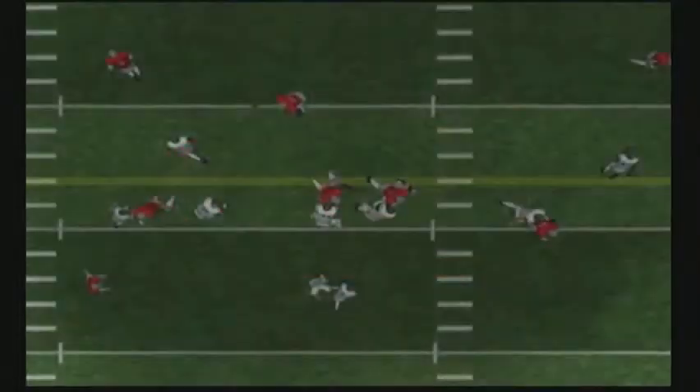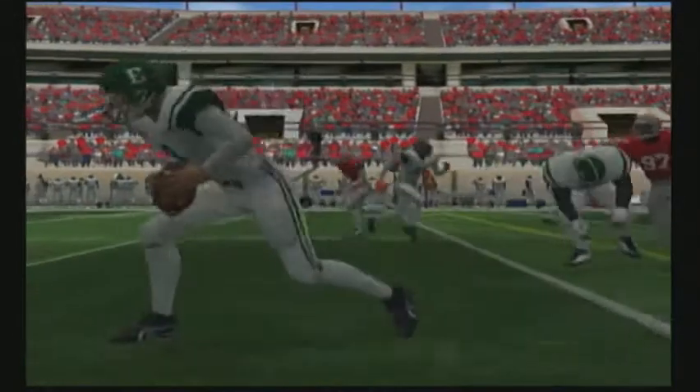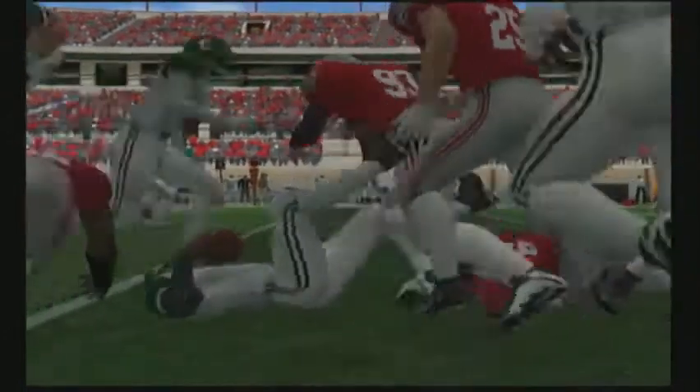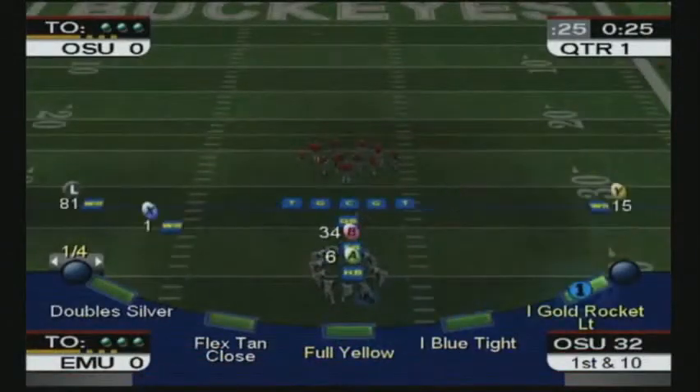Number six got the nod on fourth down and crosses the first down marker and keeps on going for a whole lot more. They made the call and got the first. What do you think of that, Jim? Well, given the score, I would shy away from it, but it worked out. That's one heck of a throw of the dice.